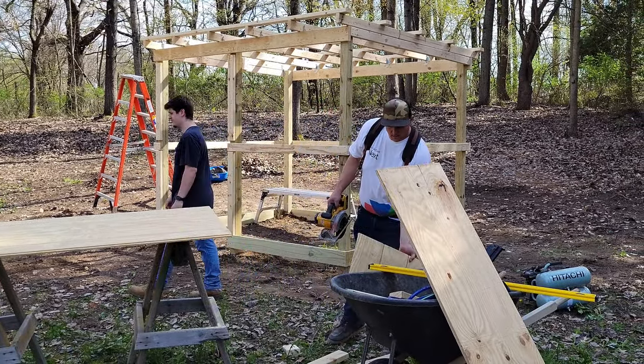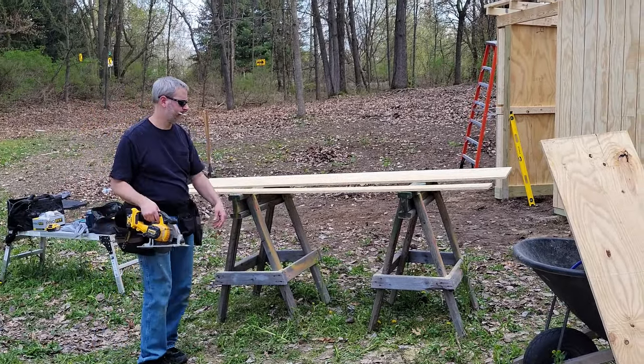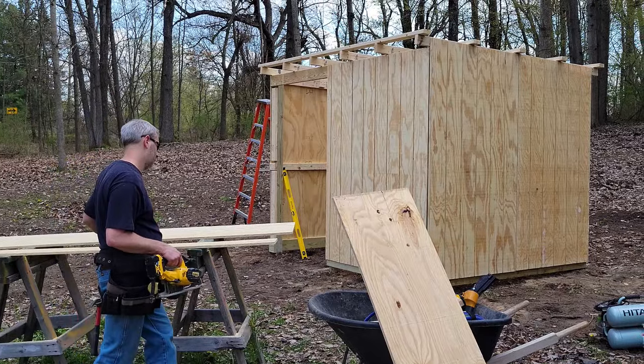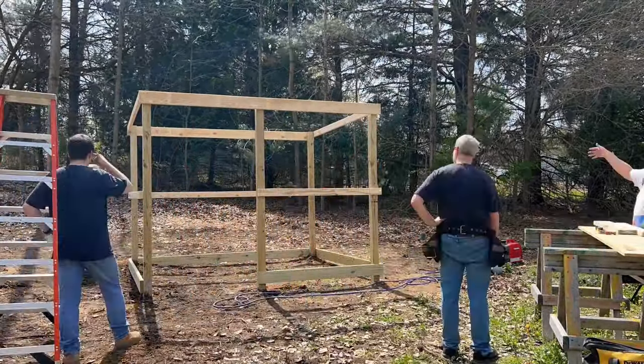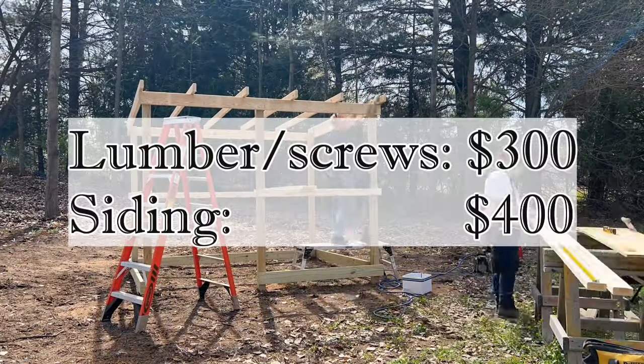The cost of materials is high. We did consider buying a shed, but it would have been double the price of building one ourselves. Even so, I'm shocked at how expensive materials are, and I often wonder how farmers manage it. The cost of trying to homestead is almost too expensive to handle these days.